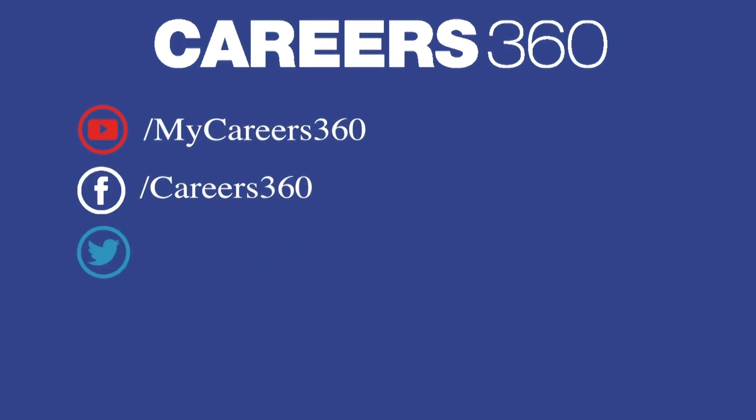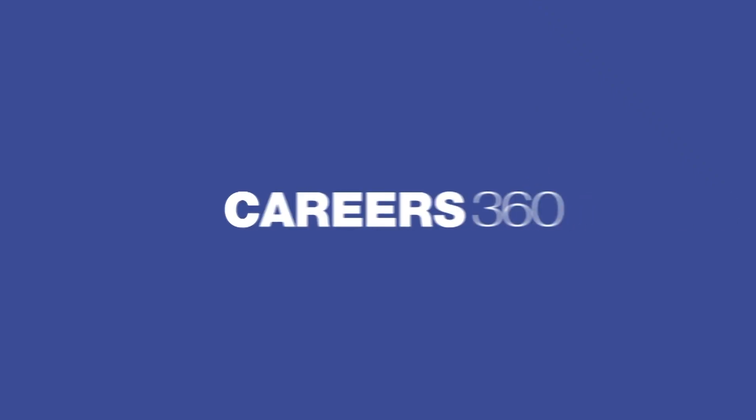Subscribe to our YouTube channel, follow us on Facebook, Twitter, Instagram and visit Careers360 website for more details.